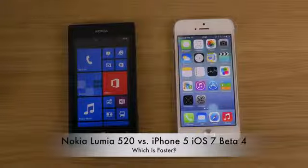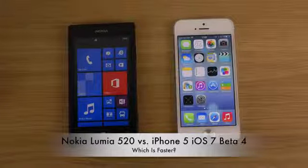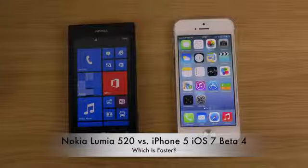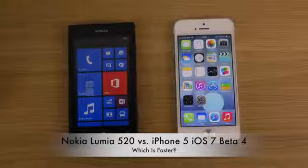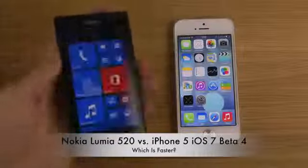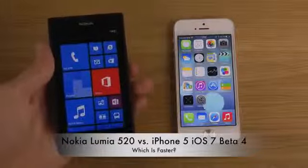I just want to do a very quick video here. I want to know on YouTube how many people are interested in the Lumia 520 versus other phones. The easiest way to find this out is to produce some quick videos and see which ones get the most attention, and then I know what I should focus on with the Lumia 520.